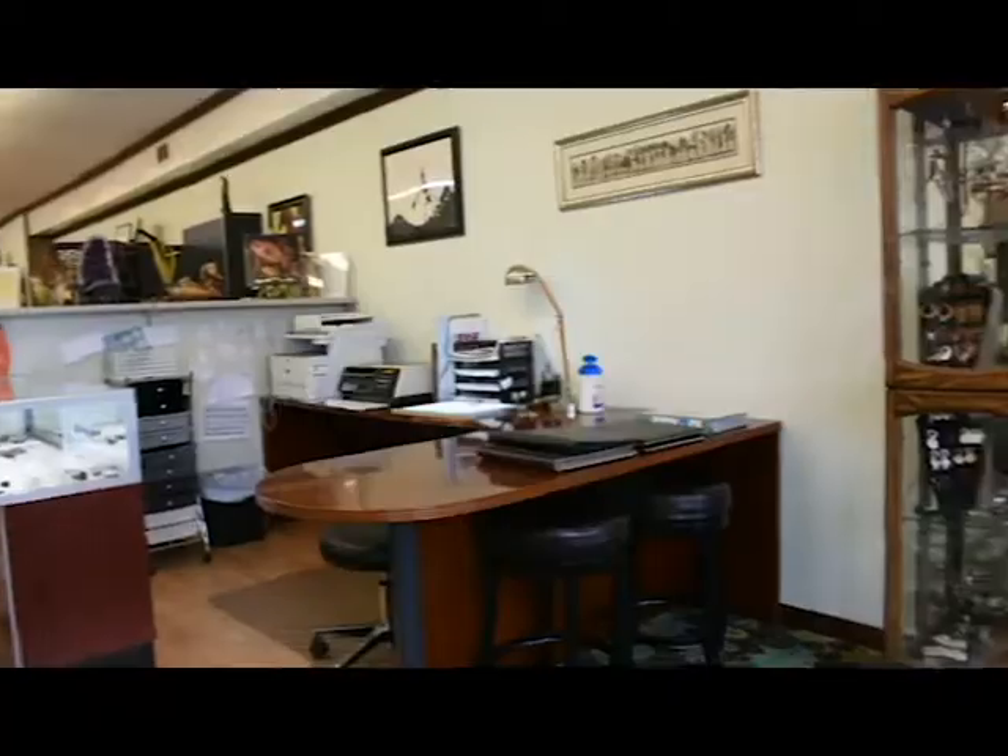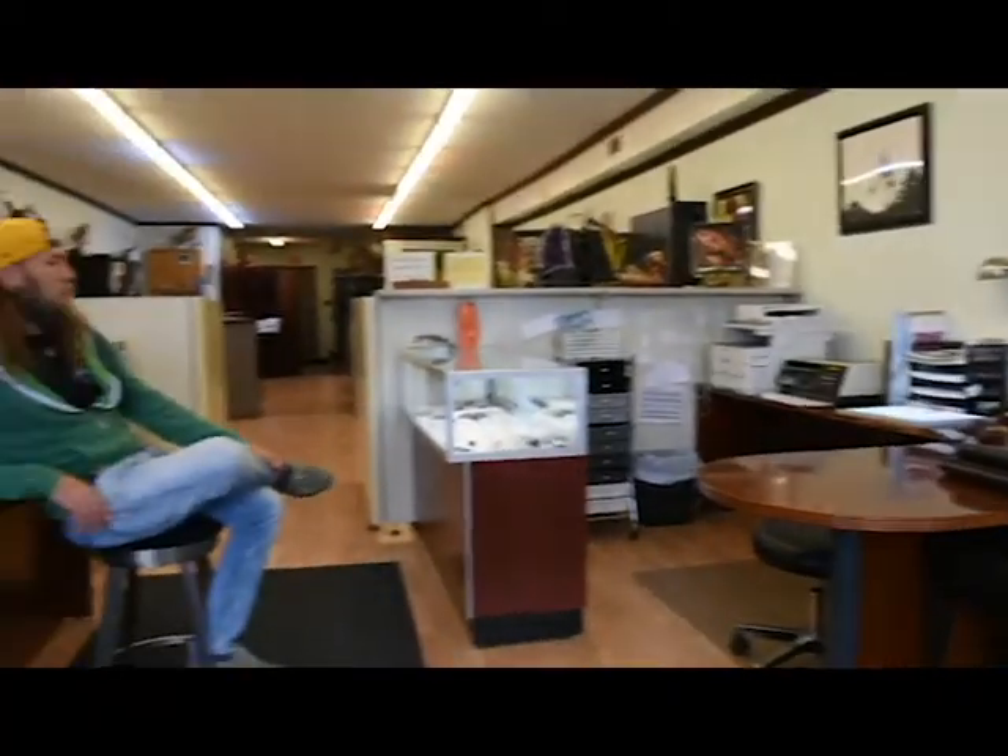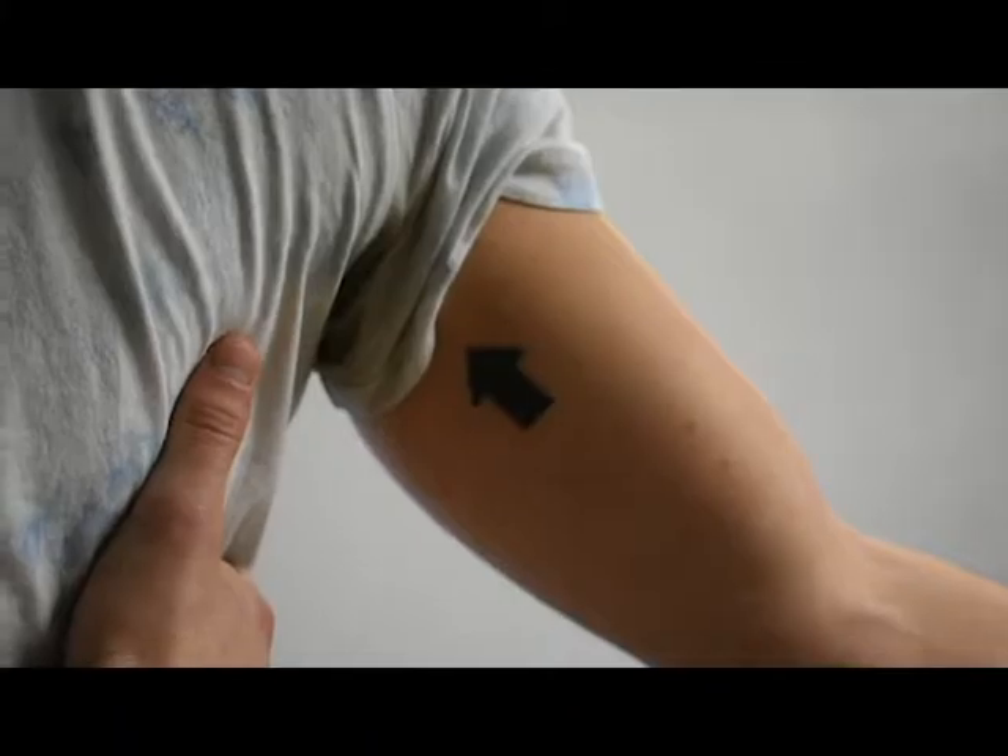Try to help them out with placement and make sure that they can have a visible tattoo if it's going to be below their elbow or something like that.